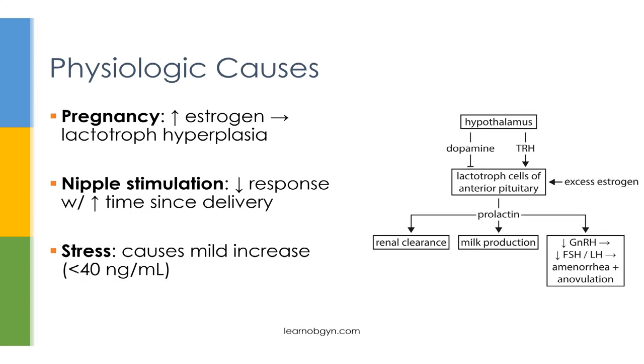The physiologic causes of hyperprolactinemia include pregnancy, nipple stimulation, and stress. During pregnancy, you get increased levels of estrogen, and this causes a hyperplasia of the lactotroph cells, which in return causes increased levels of prolactin. That's why after delivery, mothers produce milk and enter a state of amenorrhea where they have a reduced likelihood of becoming pregnant again.